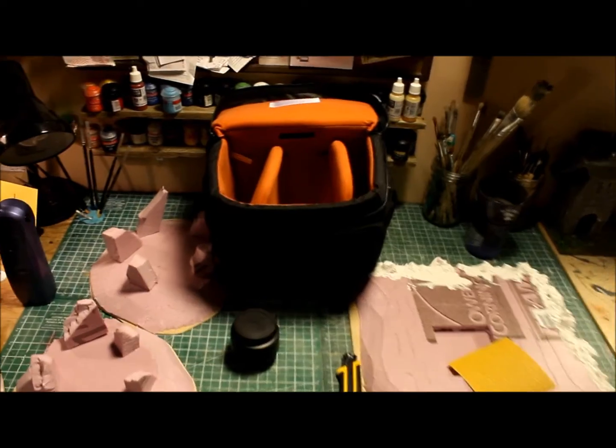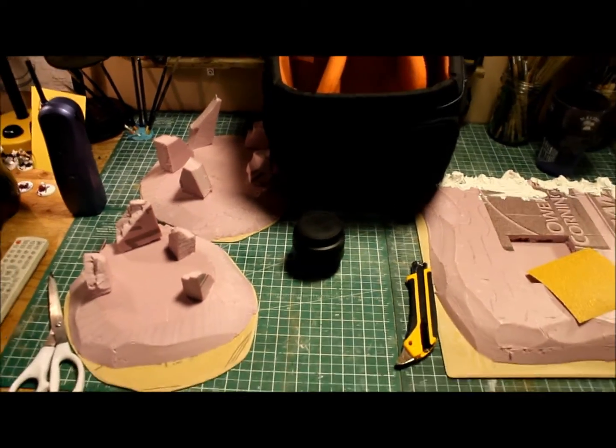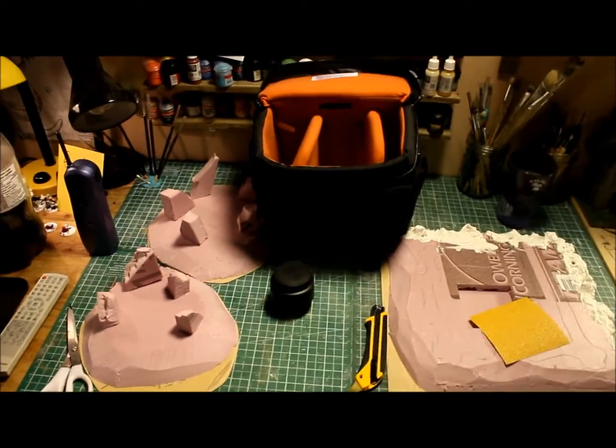So here are a couple of things I got for Christmas: I got a camera bag and a new macro 50 millimeter lens, so I can get close-up shots of my miniatures. I'm going to get some video up here today of some miniatures I've got.